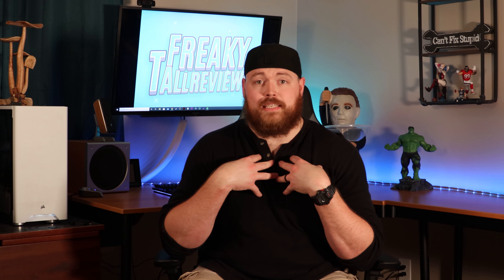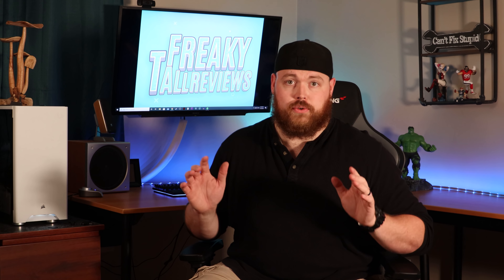Stay tuned and you'll see what's next for Freaky Tall Reviews. Be sure to leave in the comments below what you'd like to see me review. One of the new series I'm starting is called 'Does It Work for Big and Tall?' — going over products not designed for big and tall people to see if they actually work for us. I've got a video coming out very soon. Thanks so much for coming by today. I'm Corey from Freaky Tall Reviews. We'll see you next time.